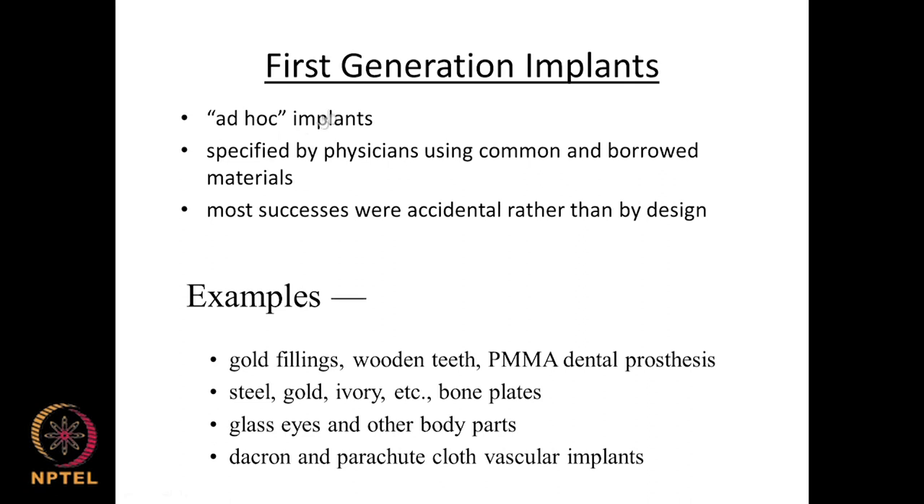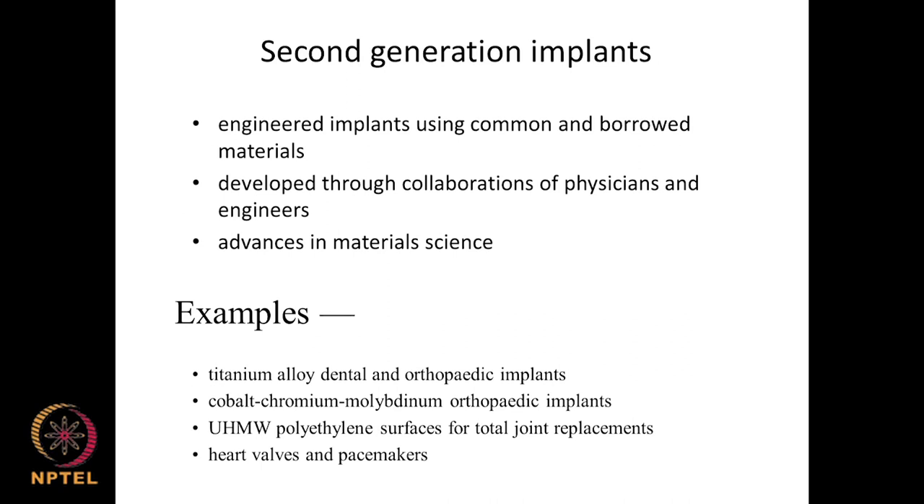In the first generation, physicians used common materials found around them or borrowed from engineering disciplines — more accidental than by design. Examples include gold fillings, mercury or silver, wooden teeth, polymethyl methacrylate, glass eyes, dacron polyesters, and parachute cloth used in vascular implants. These were more by accident than by design.